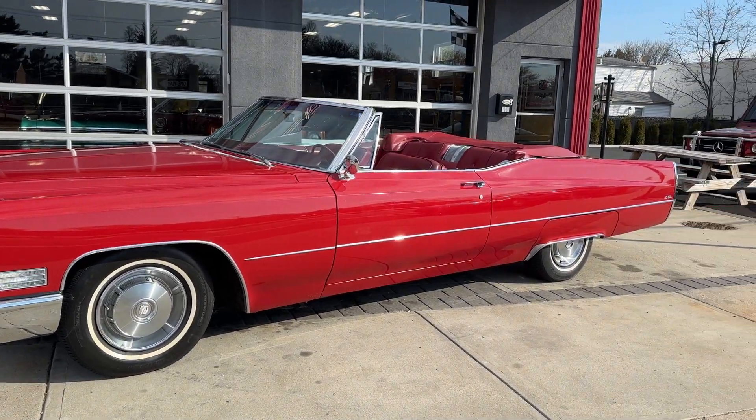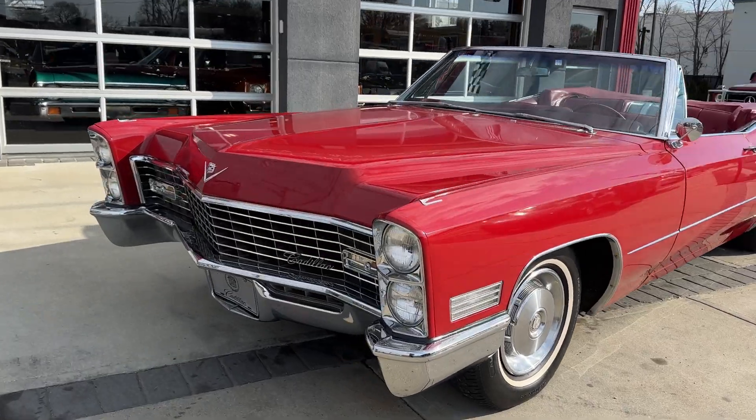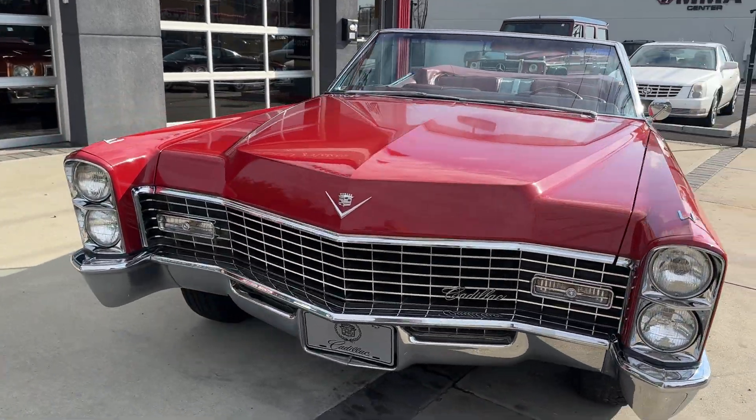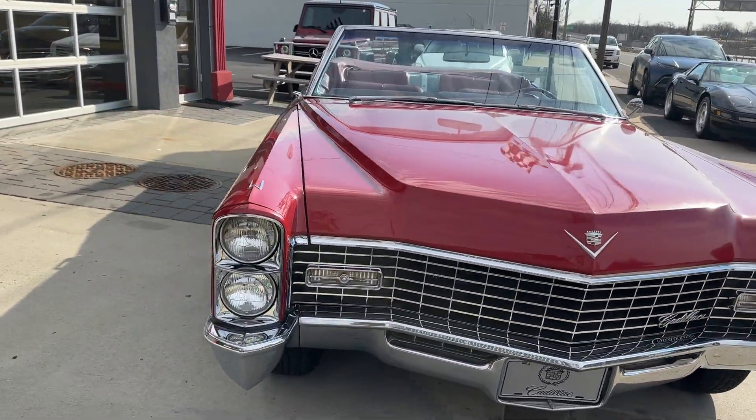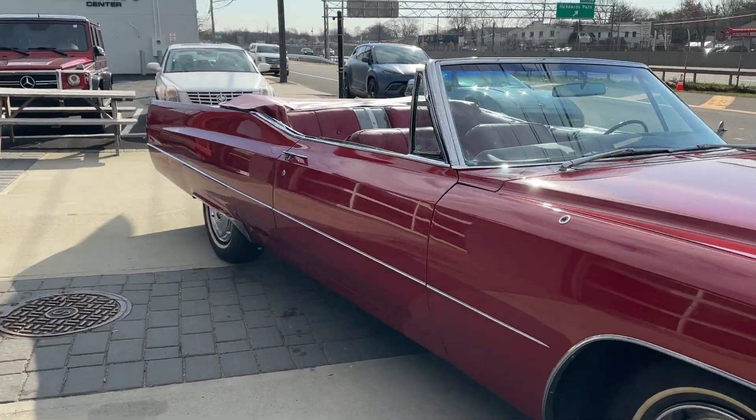Check out this beautiful 1967 Cadillac DeVille Convertible — only 58,000 original miles. The car is absolutely stunning inside and out.